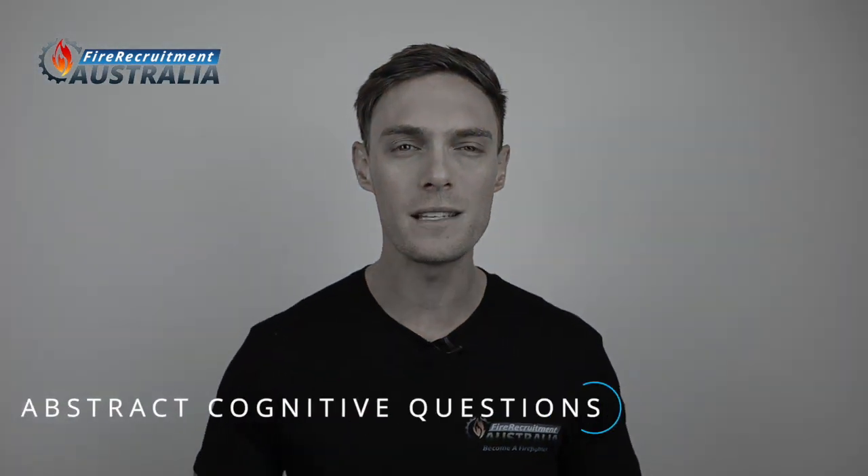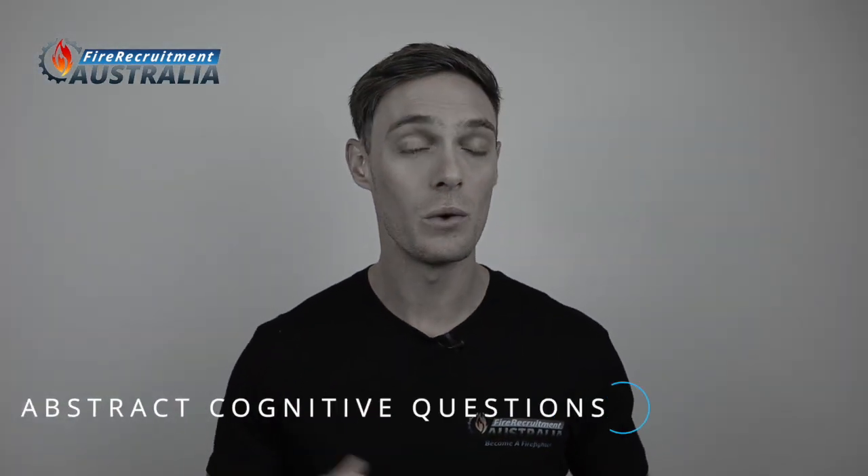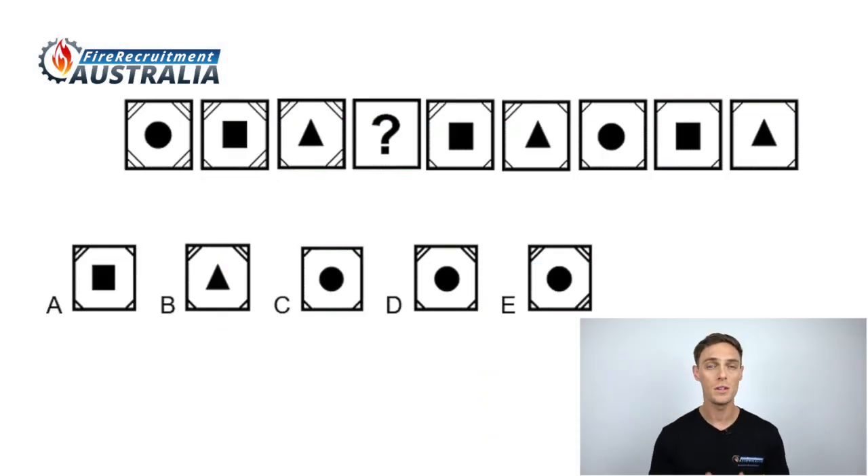Let's look at some example questions for the different parts of phase one in the application gateway. The timed cognitive test requires you to answer three different kinds of questions: abstract cognitive questions, verbal cognitive questions, and numerical test questions. As one of the abstract cognitive questions, we might show you something like this. These questions are forced choice, which means there is only one correct answer. Your task is to quickly identify patterns and logical rules for the group of shapes and then use them to select the answer that fits in the space.